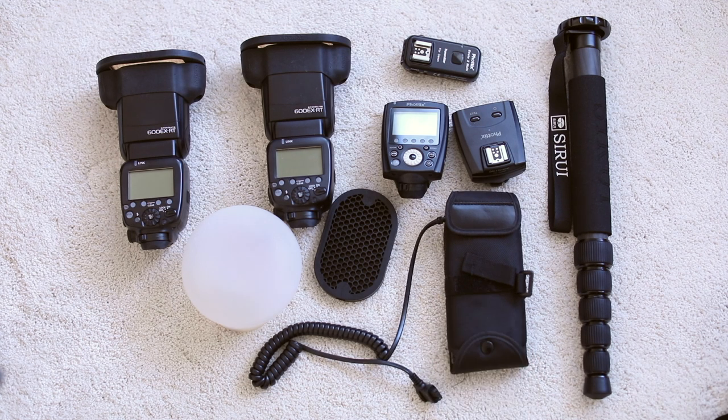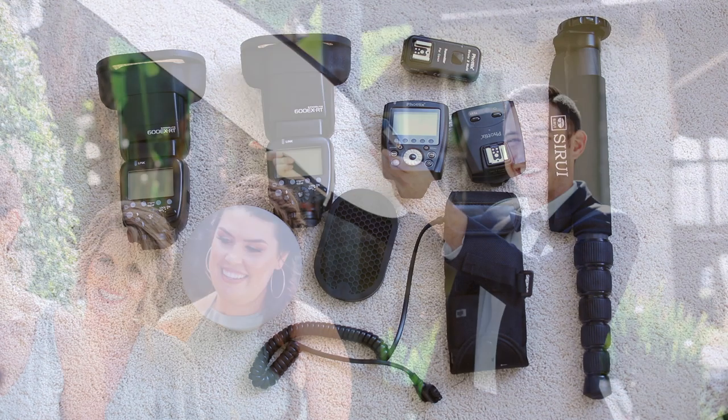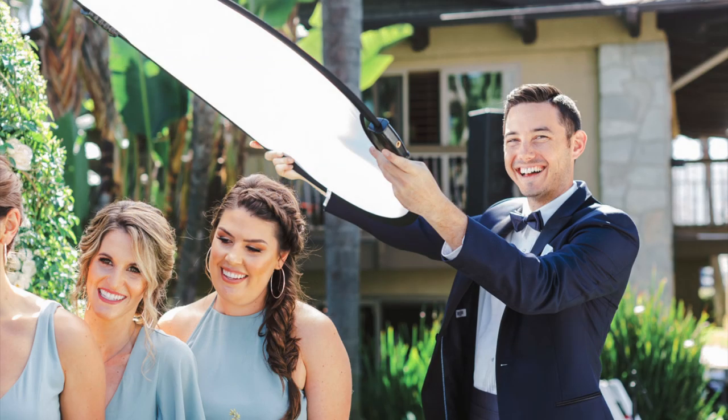The other things not pictured would be my reflector and diffuser. I use the reflector when I need more light in a space, and I use the diffuser if I want to block out some light, make things softer, and get rid of harsh lighting.